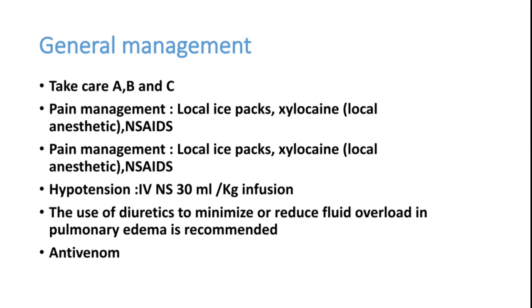Lignocaine injection can be given at the sting site — lignocaine 1% or 2% without adrenaline should be given locally. Pain relief should be given by NSAIDs, not tramadol. NSAIDs are the ideal choice for inflammatory conditions like local stings. So local ice packs, lignocaine infiltration around the local site, and NSAIDs should be given.